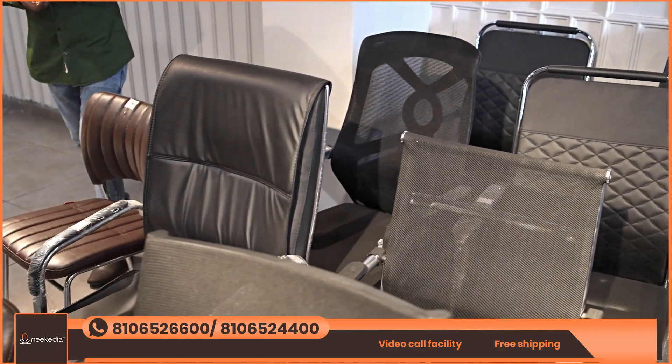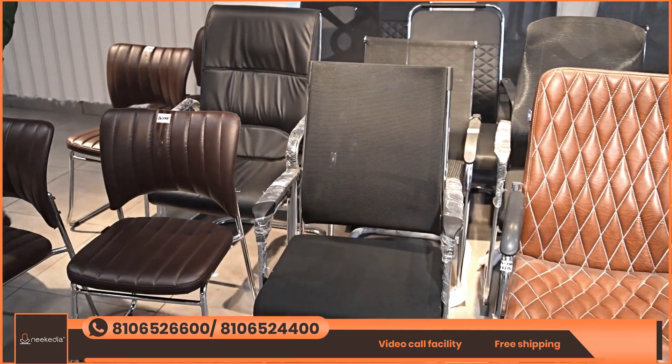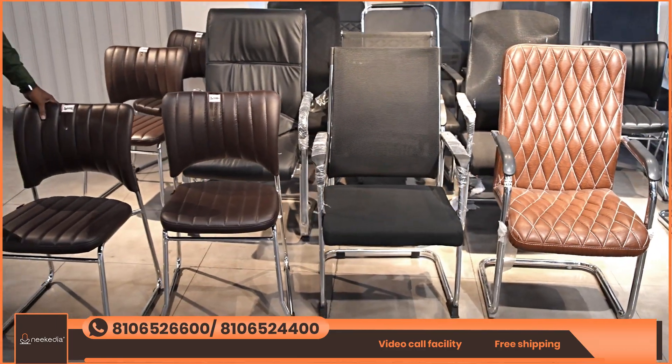If you like this, please share a screenshot from the channel. There is also a video call facility available. In this video we covered revolving chairs, wheel star chairs, and visitor chairs. In the next episode, we will explore a special section. Thank you.